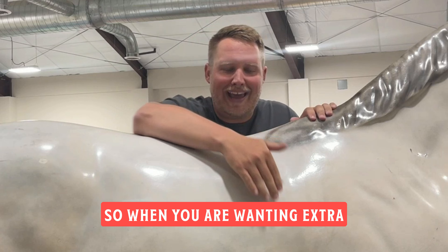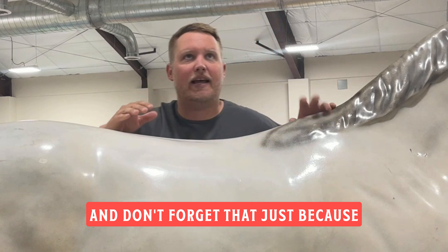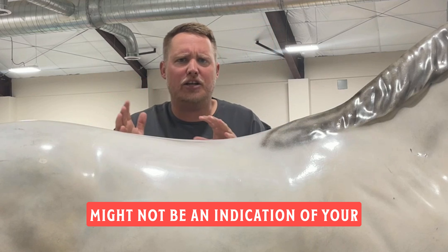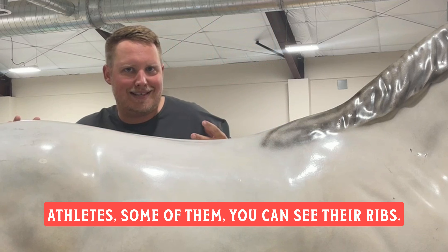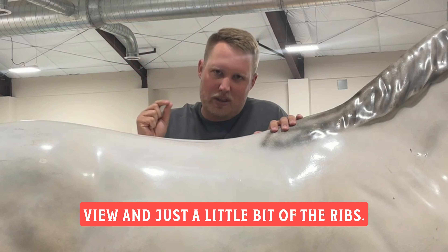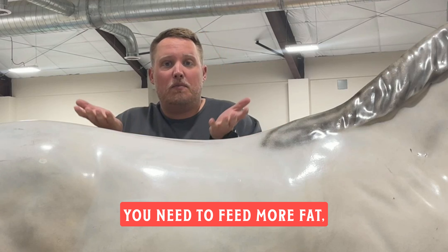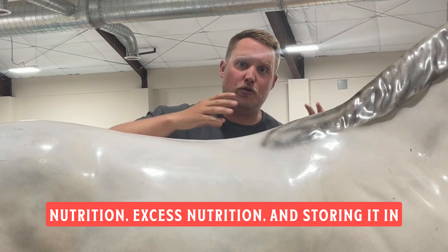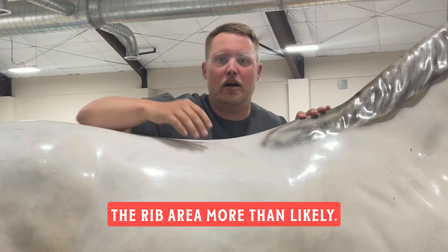So when you are wanting extra cover over the ribs — maybe you can see your horse's ribs really well — don't forget that just because you can see a couple ribs in the back might not be an indication of your horse being underweight. It might be that they're in very good condition. Just like an Olympic athlete, some of them you can see their ribs, and that's not necessarily alarming. So if you want to cover the ribs more, you need to feed more fat, more calories overall, so your horse is storing excess nutrition in their rib area.